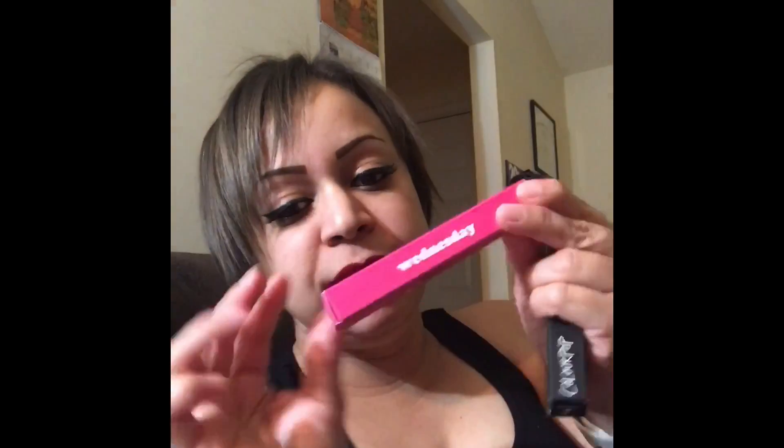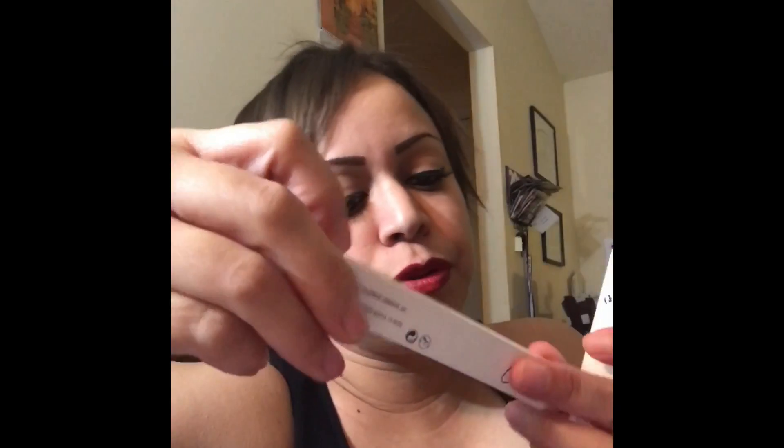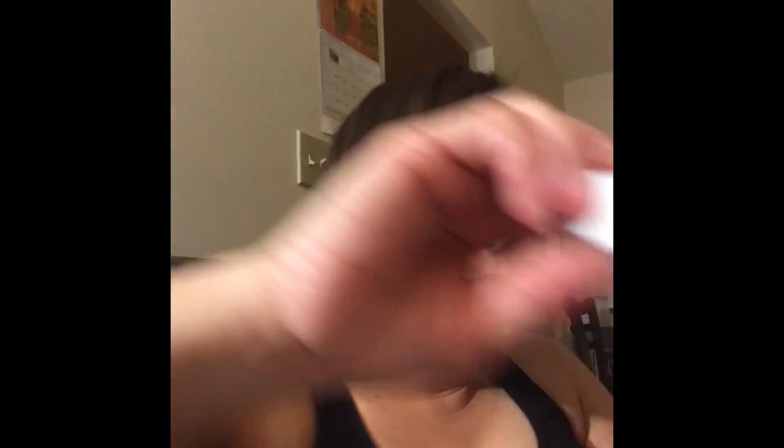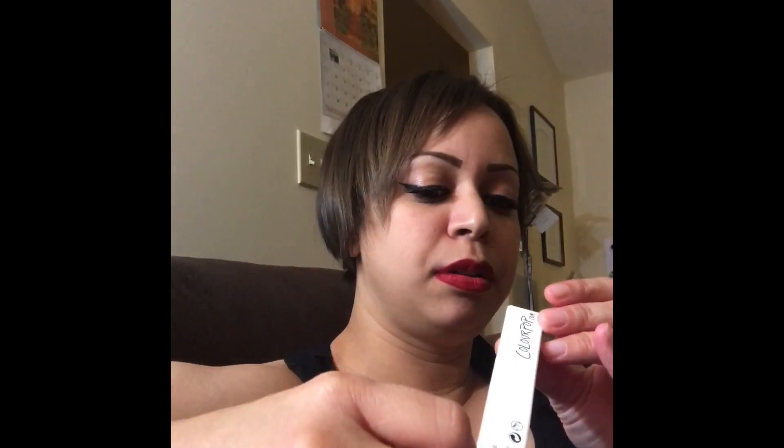I got the ColourPop lipsticks in the days of the week: Monday, Tuesday, Wednesday, Thursday, Friday, Saturday, and Sunday. I didn't buy the set — I bought some eyeshadows and got some of the days of the week for free. On a second order I got an ultra matte lip gloss in Dropout and an ultra glossy lip in Tarot.